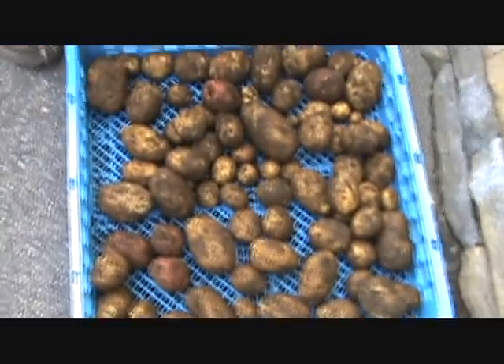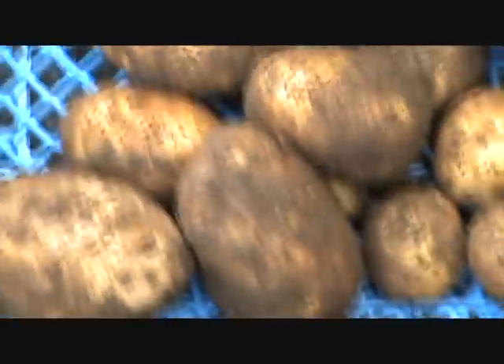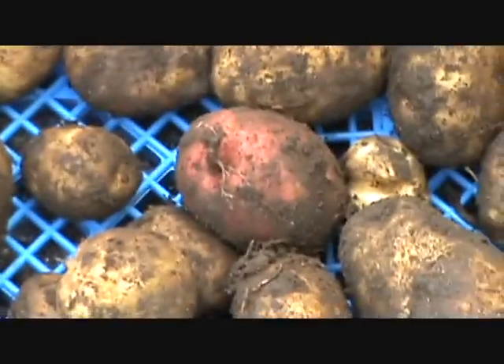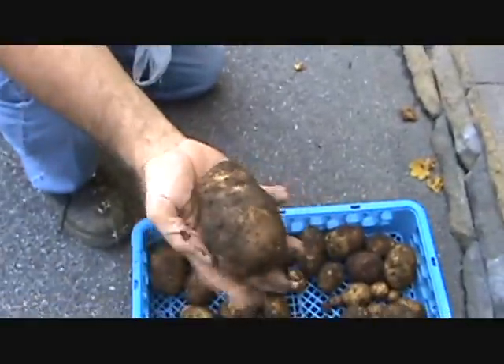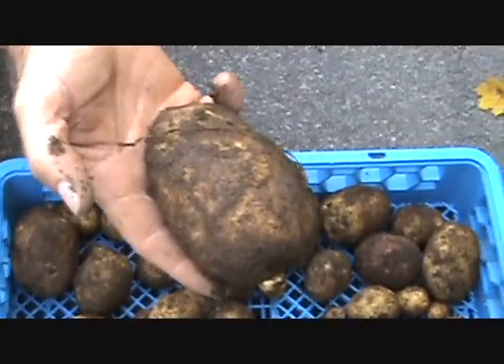We're going to wash these up, and we'll see you later on tonight or in a few days — we're going to make a potato and egg video. Okay guys, rock and roll. We'll see you in the spring. Enjoy your gardens — we're going to wash these potatoes and talk to you all later. Enjoy your gardens, folks.